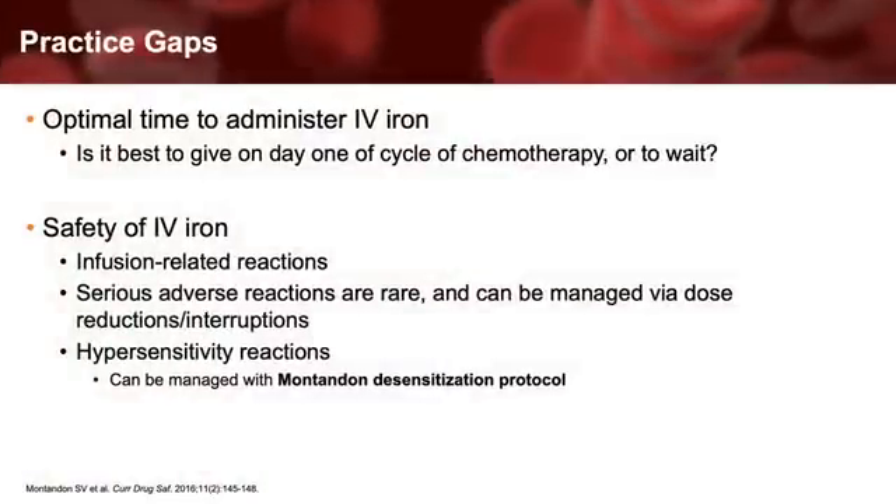Although data are emerging, practice gaps still exist. Data are lacking to adequately identify the optimal time to administer IV iron. For example, while giving IV iron on day one of a cycle of chemotherapy is more convenient, concomitant administration with free radical-inducing cardiotoxic medications such as doxorubicin may not be ideal, as it may potentiate adverse effects. In general, most safety concerns surrounding IV iron administration are centered on acute infusion-related reactions. Serious adverse reactions are rare regardless of preparation. When milder reactions occur, they are often managed by interrupting the infusion and restarting at a slower rate. For patients reporting hypersensitivity to one product, I consider the use of the Montandon Slow Titration Protocol, which has allowed some of my patients to receive IV iron after reporting intolerances to other preparations.